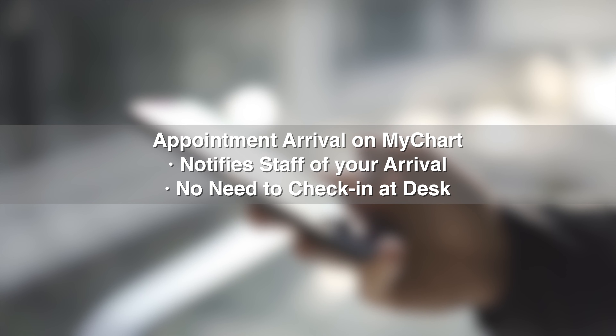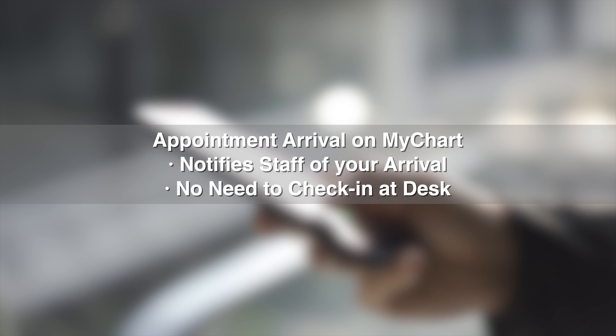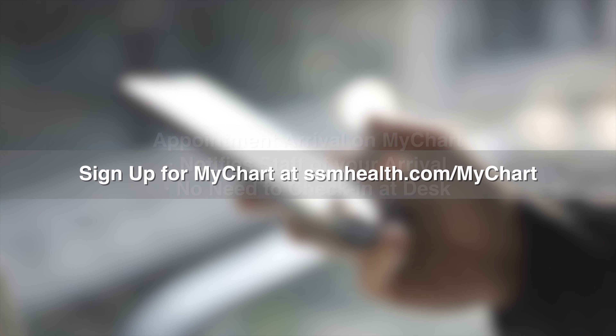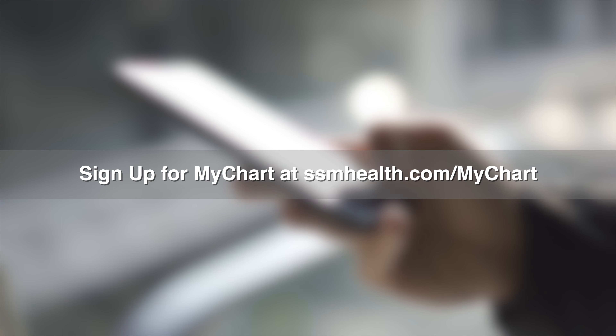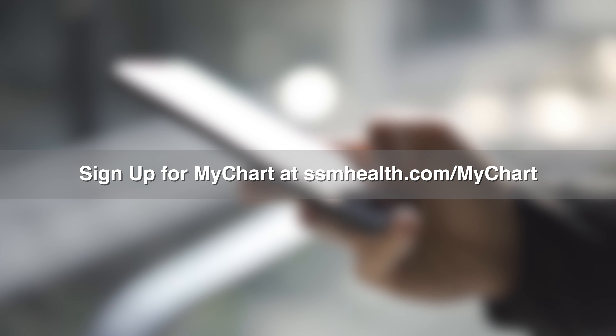The appointment arrival feature in the MyChart app lets staff know when you've arrived at the clinic — no need to check in with the registration desk. When you arrive at the clinic, you'll be alerted on your smartphone and at the prompt, simply acknowledge your arrival and follow the instructions.